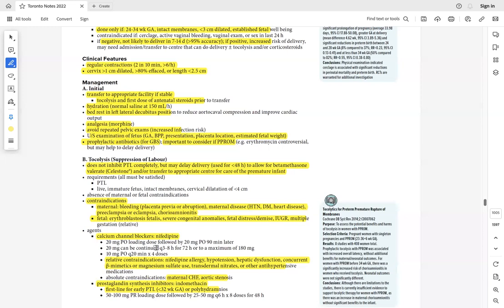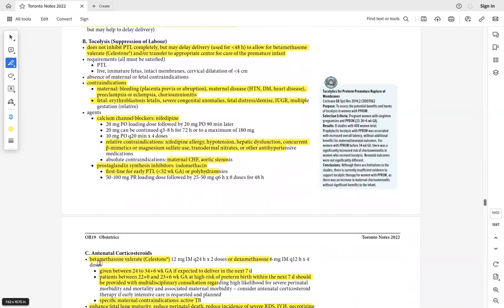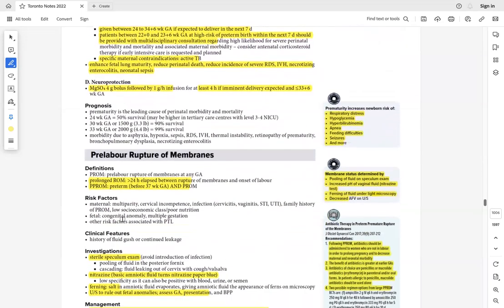After initial management, if contractions continue, give nifedipine or indomethacin, along with corticosteroids for fetal lung maturity, and Rhogam if she is Rh negative. The goal during the tocolytic window is to mature the fetal lungs and prevent Rh sensitization before delivery.